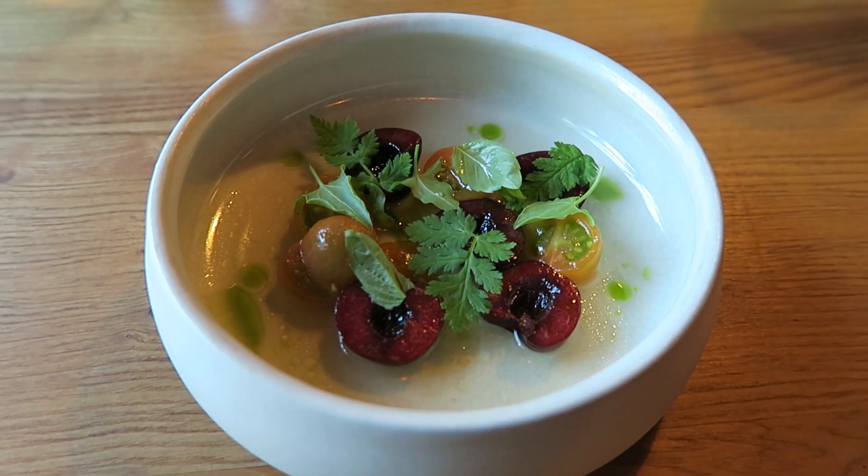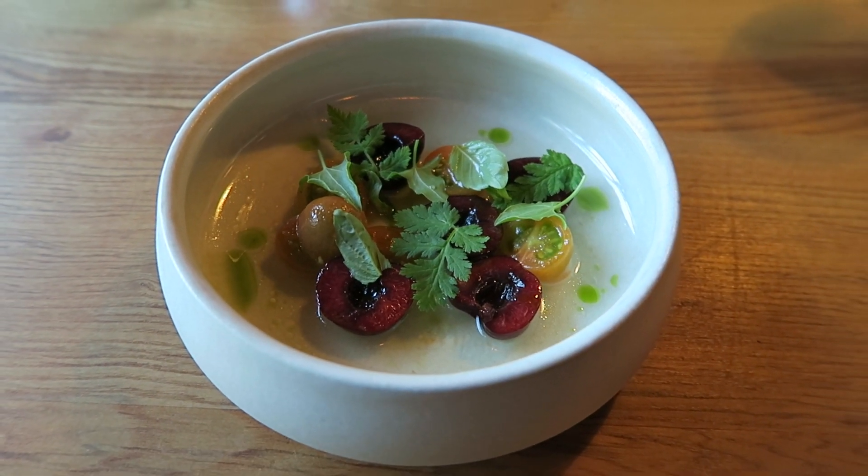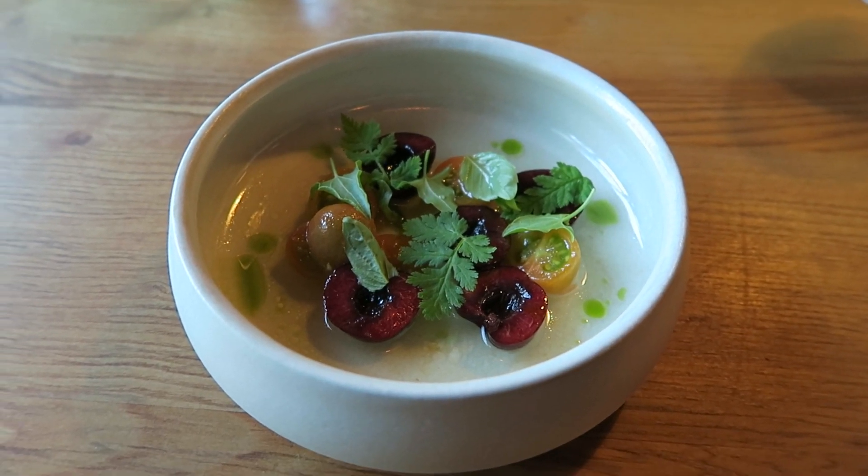Same tomatoes — we chop them up, salt them, and we put them in a cloth bag. We let them sit and the juices just come out, then pass them through a fine paper filter. So it has a beautiful tomato flavor and a great balance of acidity.